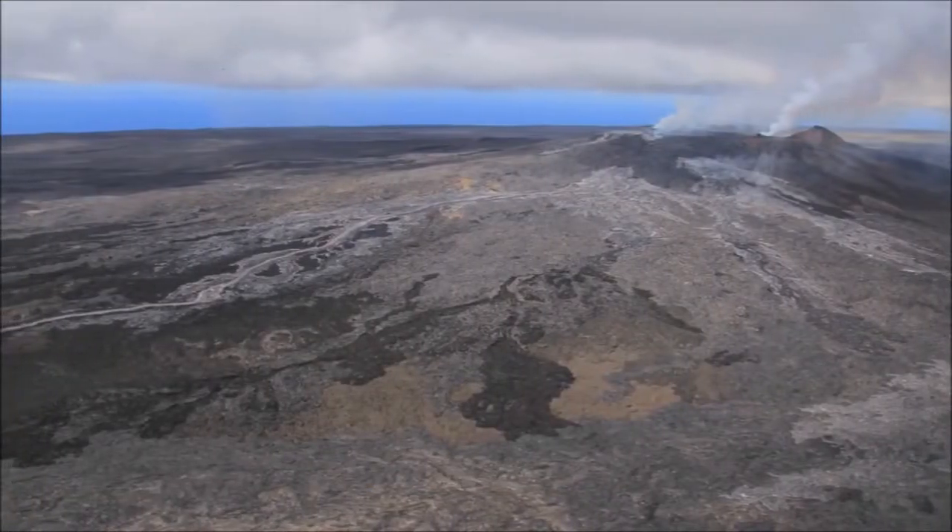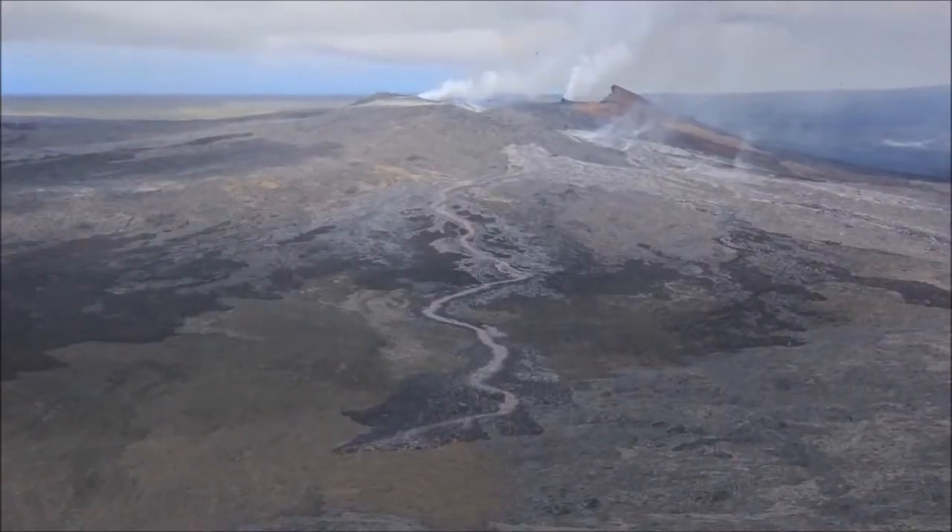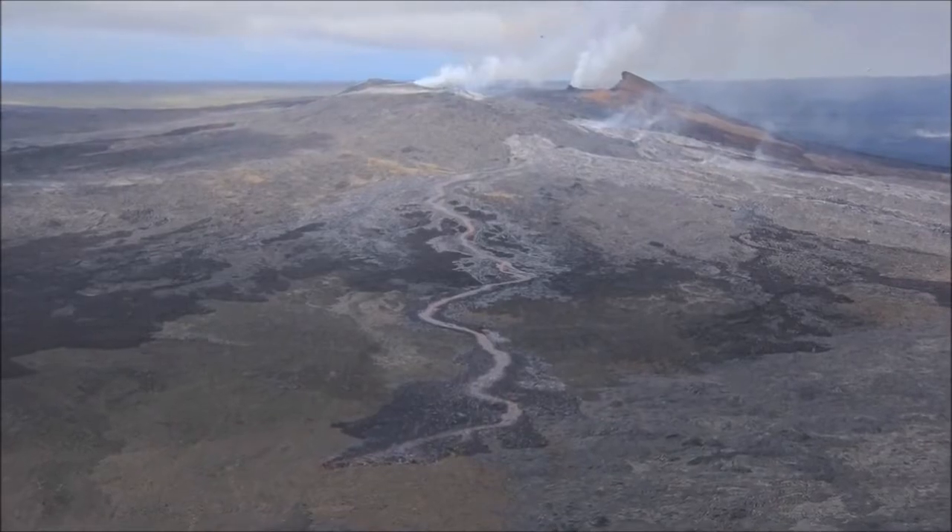On June 27, 2014, a large lava flow broke out on the northeast side of Pu'u'ō'ō.